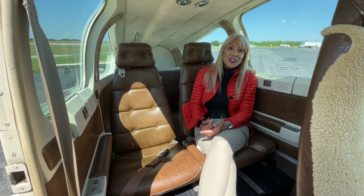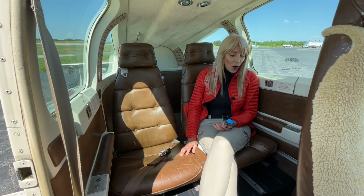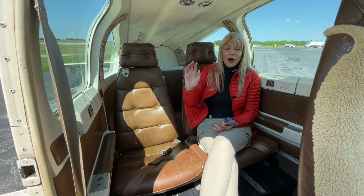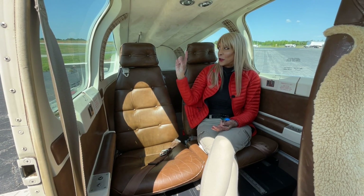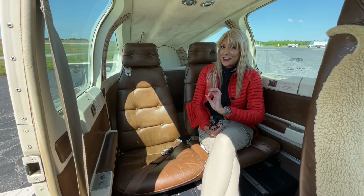Come on in — let's check out the interior together. Brown leather seats in good condition. The carpet is in great condition. A wonderful headliner up here. We've got a four-place intercom system, shoulder harnesses for everyone, and up front for the pilot and co-pilot, sheepskin inserts.